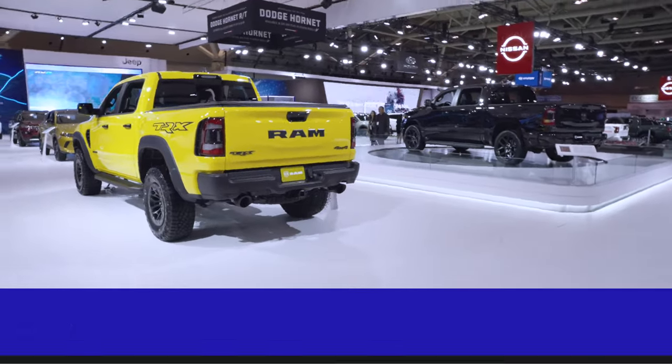Hey guys, it's Jared from Mopar Insiders. We are here at the Canadian International Auto Show in Toronto, Ontario, and behind me is the 2023 RAM TRX Havoc Edition.